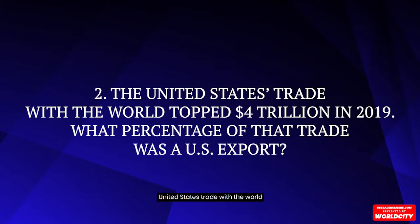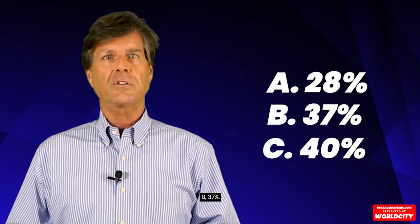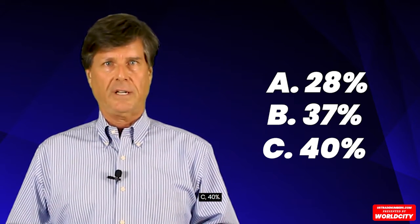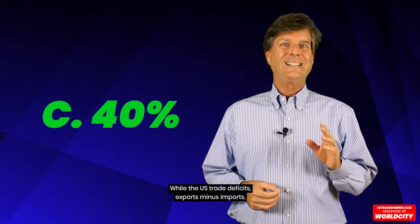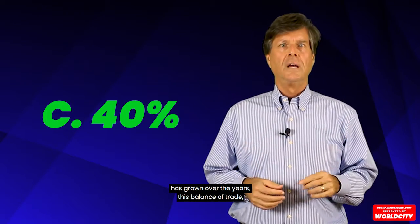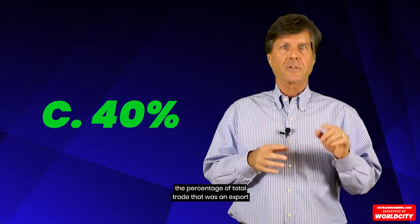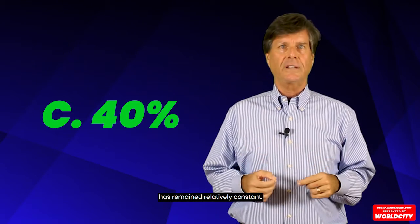Question number two. The United States' trade with the world topped four trillion in 2019. What percentage of that trade was a U.S. export? A, 28%; B, 37%; C, 40%. The correct answer is 40%. While the U.S. trade deficit — exports minus imports — has grown over the years, this balance of trade, the percentage of total trade that was an export, has remained relatively constant.